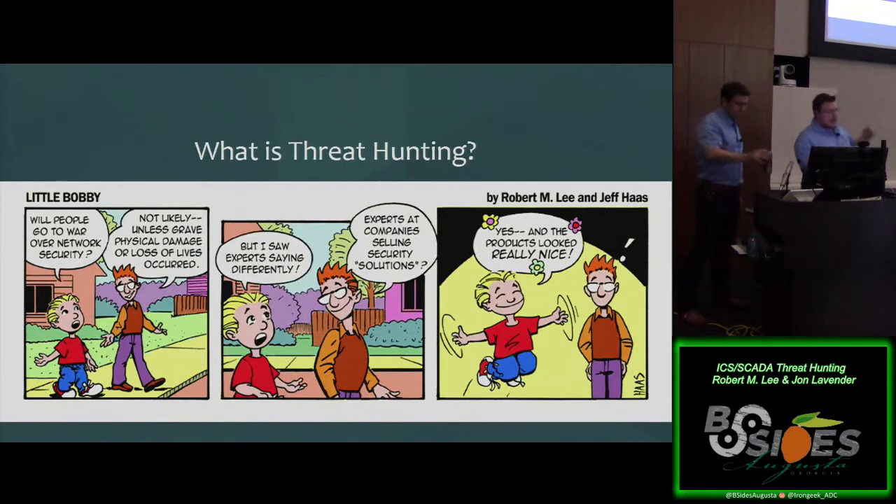Threat hunting has been around for a long time. It's that human-dedicated approach to actually searching for adversaries in your environment. Over the last two years, we've seen it go fully to the right in terms of marketing, vendor products, and presentations. A lot of folks selling solutions have latched onto hunting when it used to be threat intel, and before that it was just a storage platform — now it's a hunting platform. There's real value here though, which John will walk us through.